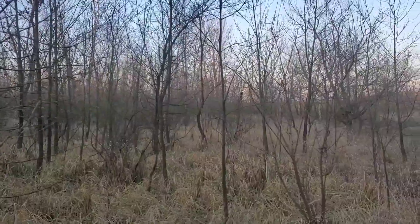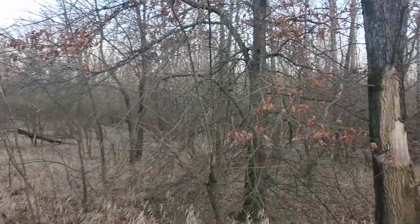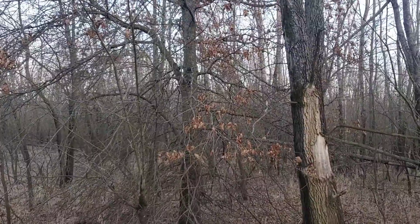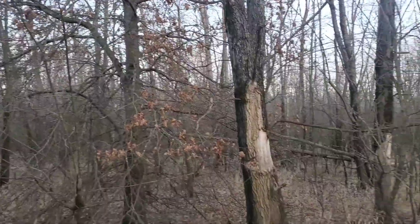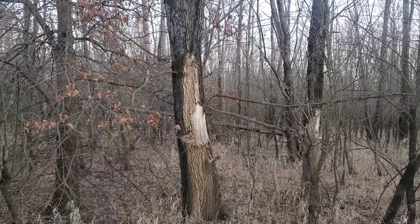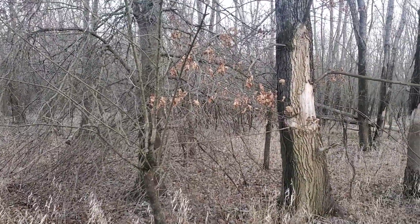I had a group of does that were bedding over there just pretty much all summer — I could tell you exactly where they were. There's a little oak island here with a pin oak and some other red oaks. This looks like a spot to make some bedding improvements.